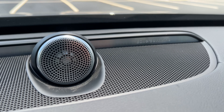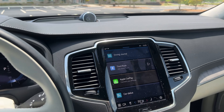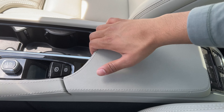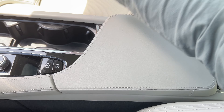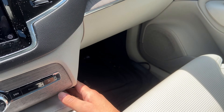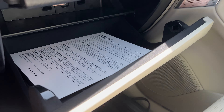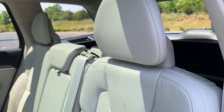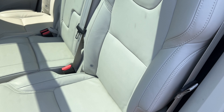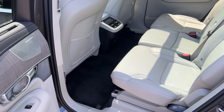We have the Bowers & Wilkins audio system, which is an excellent audio system. However, even the Harman Kardon sound system that Volvo offers is also excellent — I'll probably just stick with that. The Bowers & Wilkins is a $3,400 option, so I would personally just save the money. The doors feel nice and sturdy when you open and close them. We have this big panoramic sunroof, and in the rear, we have plenty of legroom.